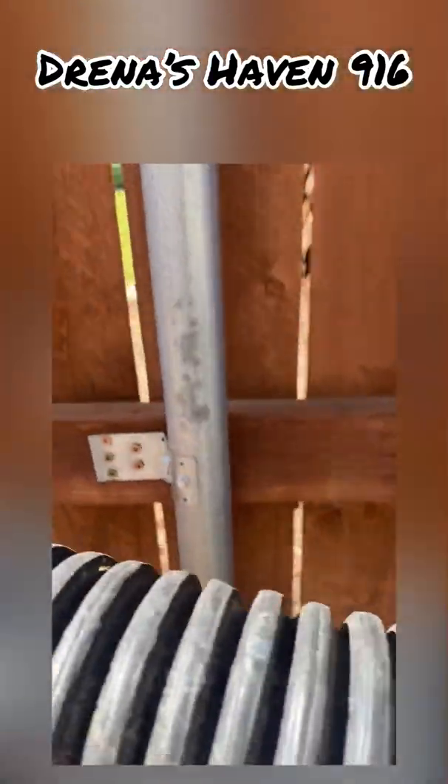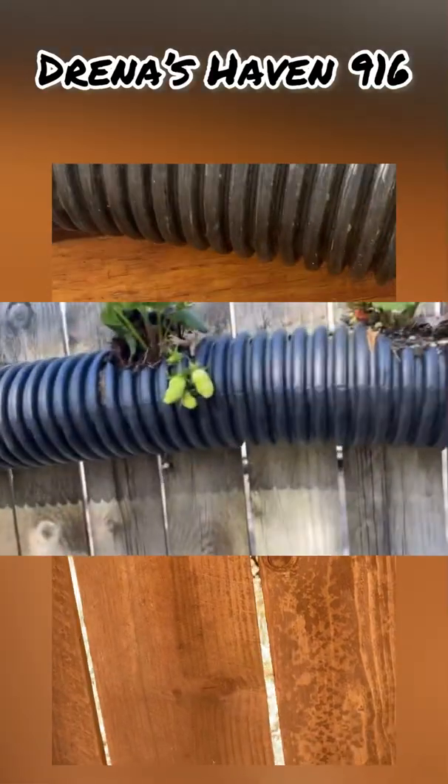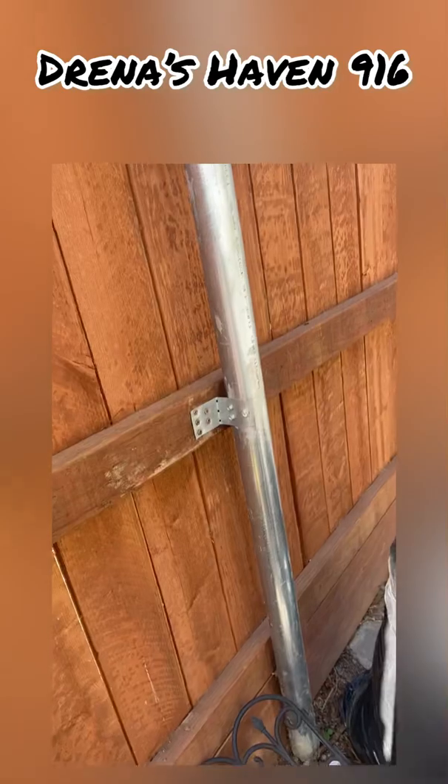I'm gonna stuff some soil in it and poke holes in it. I saw how the strawberries are doing fine in that reusable drainage pipe I have. Let's put it over here for right now.